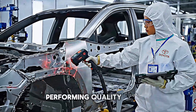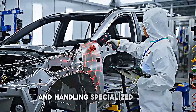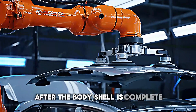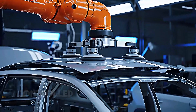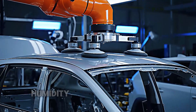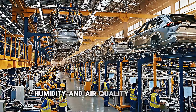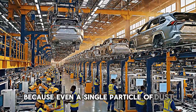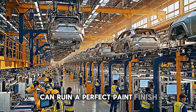Human technicians oversee the process, performing quality checks and handling specialized welds that require a skilled touch. After the body shell is complete, it moves to the paint shop, one of the most controlled environments in the entire facility. The temperature, humidity, and air quality are all precisely regulated because even a single particle of dust can ruin a perfect paint finish.